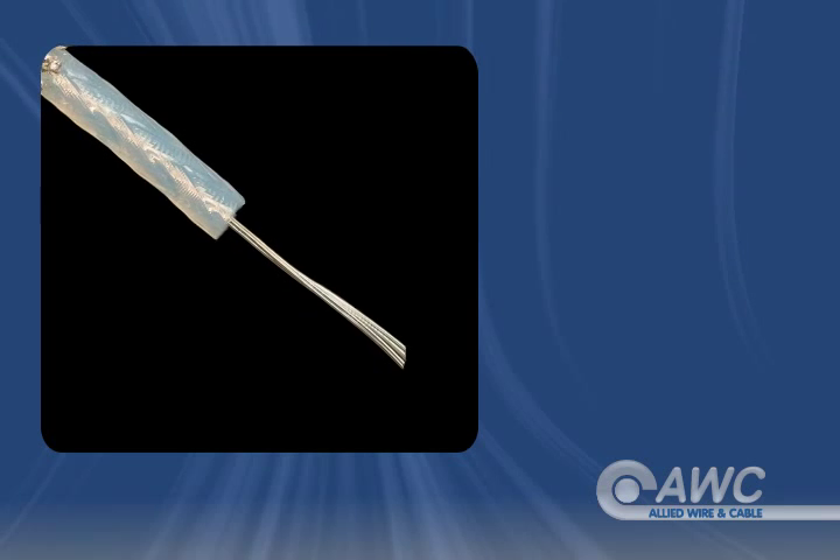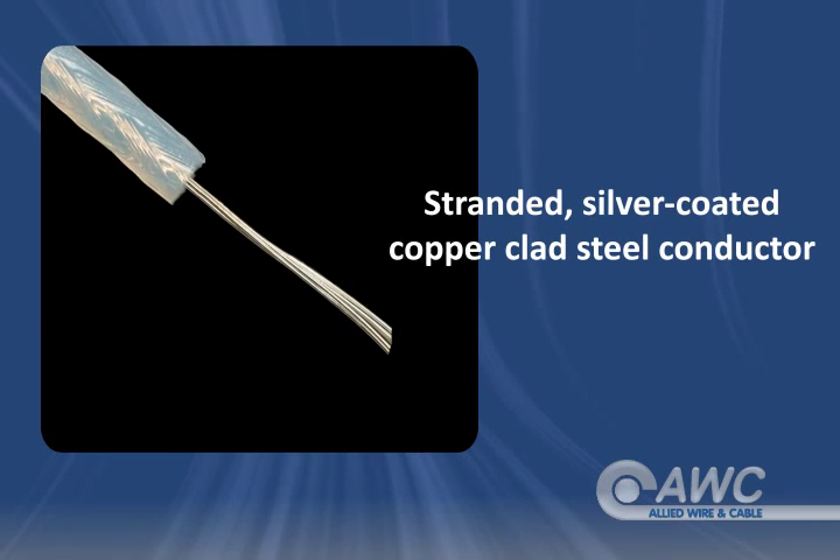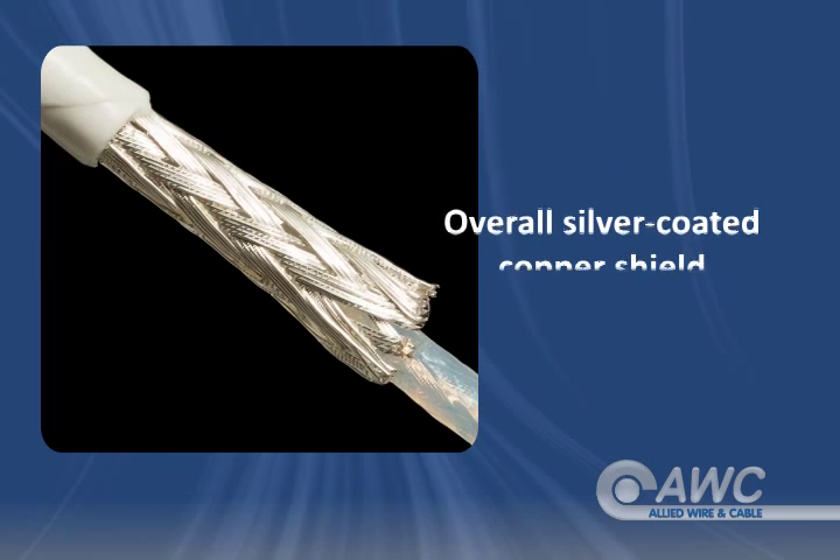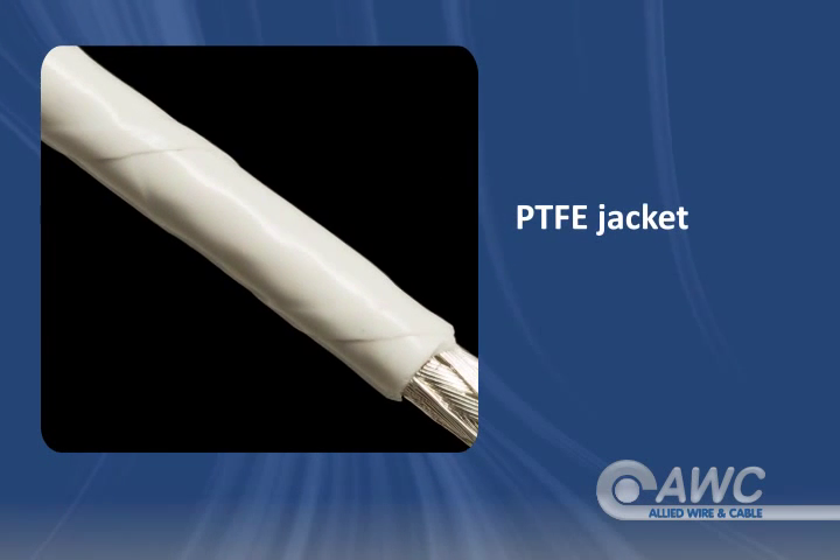RG187A coaxial cable is built with a silver-coated copper clad steel conductor, PTFE dielectric, a silver-coated copper shield, and PTFE jacket.